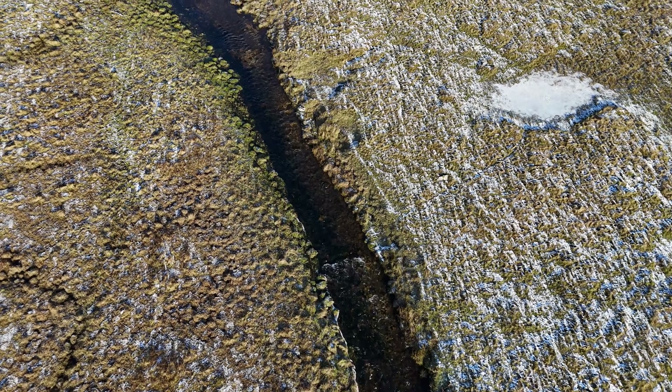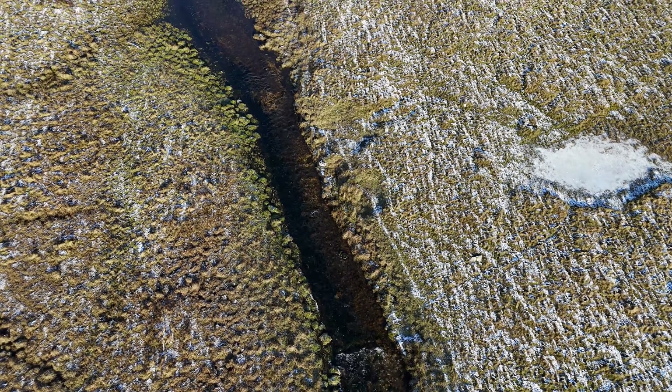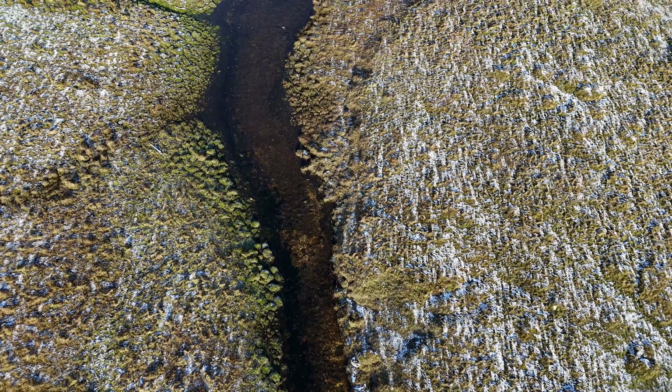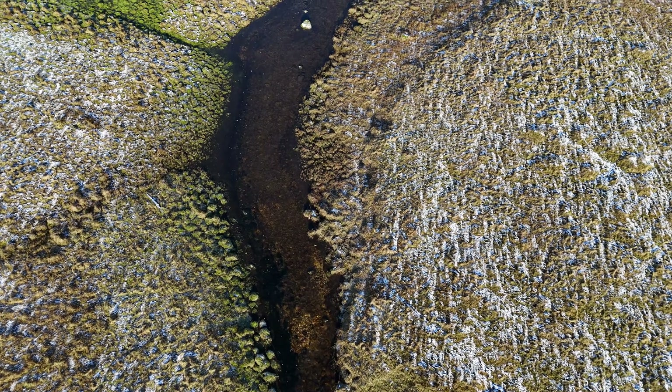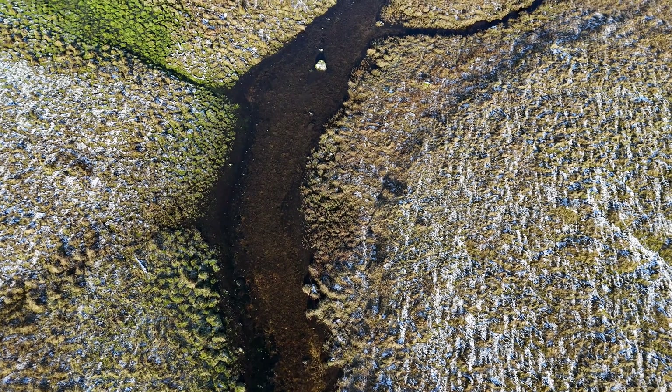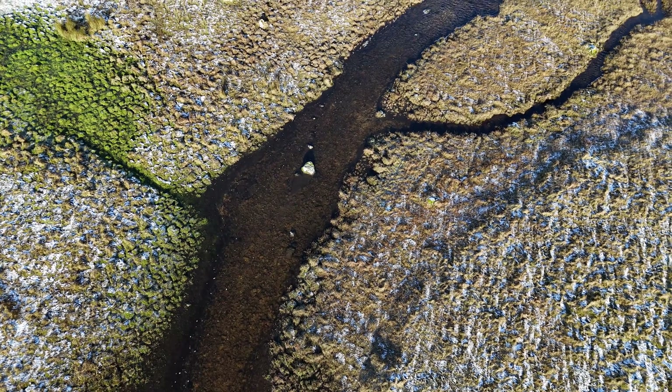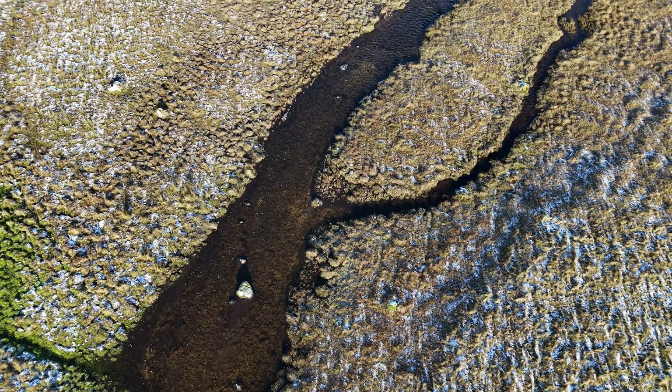Anyway, I'm up here with the express permission of the landowner to look for trout redds. It might be a tiny tributary but there are some enormous trout that use it for spawning — we're talking fish probably between five, eight, maybe even ten pounds that are spawning in this little tributary.